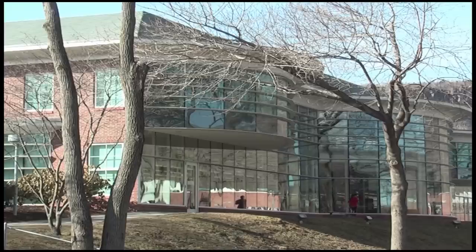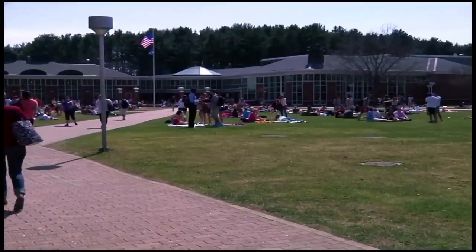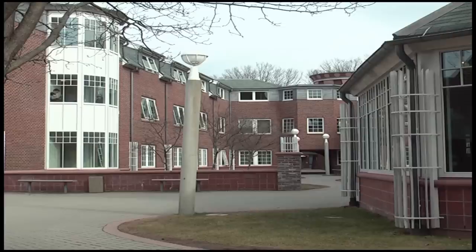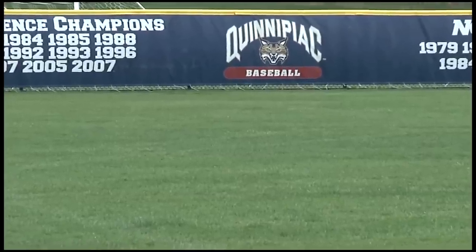Quinnipiac University has a beautiful campus with an exceptional library, gorgeous quad, and some very nice housing. The campus is hard to beat. Right in the middle of it all is the Quinnipiac Bobcats baseball field. Quinnipiac baseball head coach Dan Gooley likes it that way.